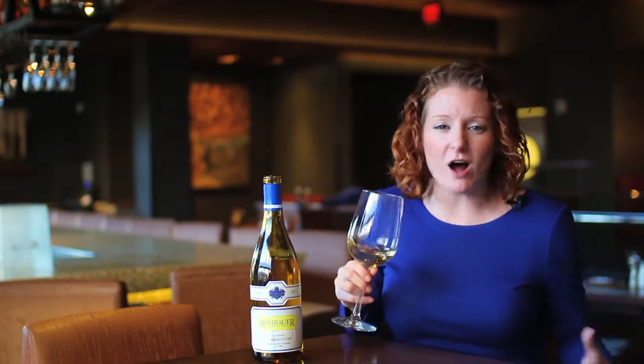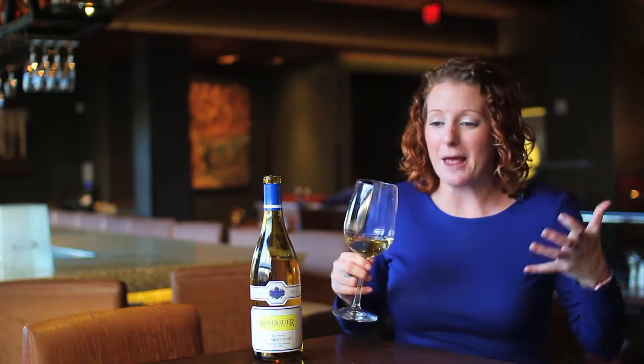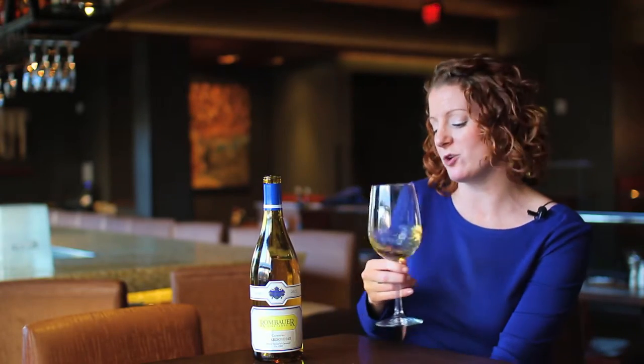Stick your nose in there one more time and let's smell for some earth. So not a whole lot of earth going on — there's no rocks, there's no dirt — but there's definitely a textural quality. Buttered popcorn. There's yogurt, like a creamy yogurt. So real creamy, round, rich quality on the nose.